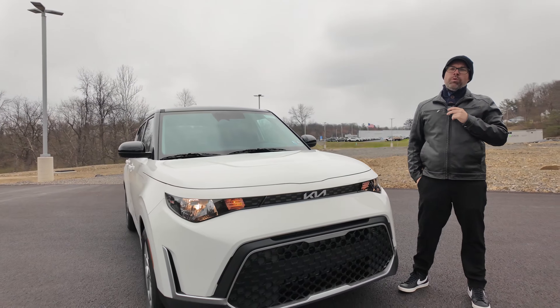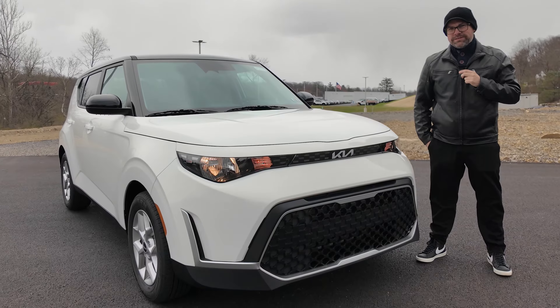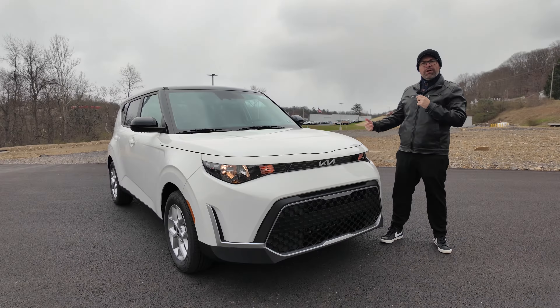Does a crossover offer you too much space but you need more space than a sedan? Well, you'll probably want to check out the 2024 Kia Soul S. Today I'm going to take my first test drive on it and we're going to see what this vehicle is all about.